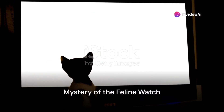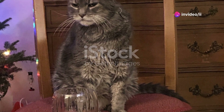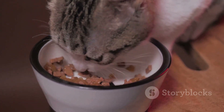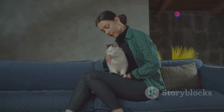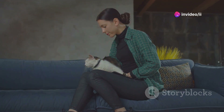Ever wondered why your cat seems to be constantly checking up on you? It might seem like mere curiosity, or perhaps they're just making sure their dinner schedule isn't forgotten. But there's more to this behavior than meets the eye. Today we dive into the fascinating world of feline behavior to uncover why your cat keeps a close eye on you.